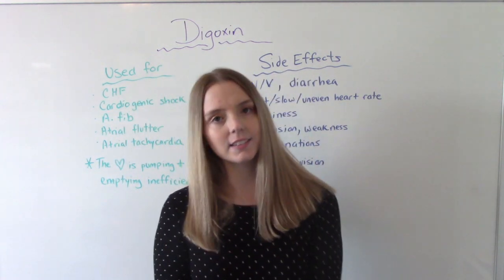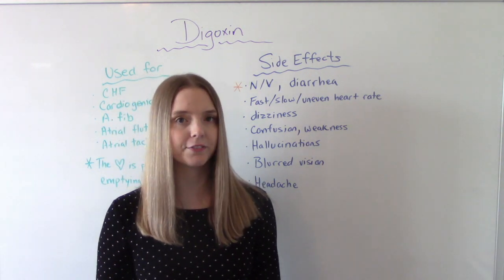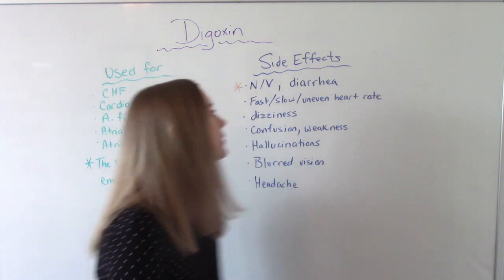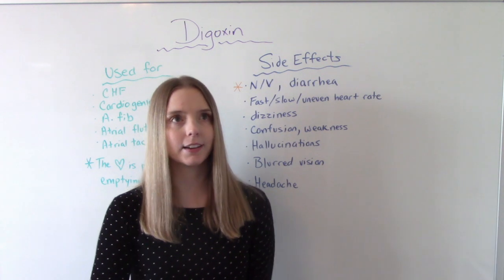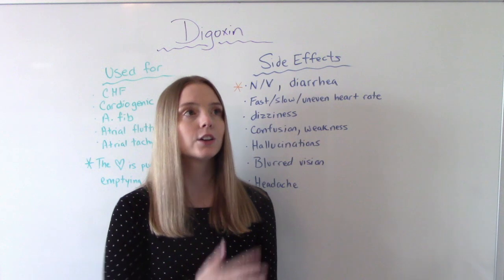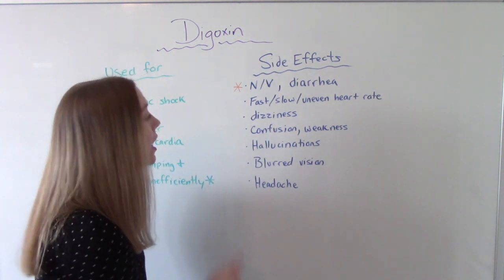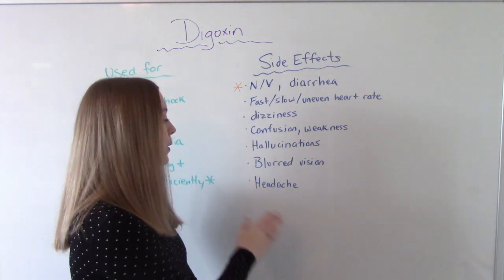When it comes to side effects, nausea, vomiting, and diarrhea are the most common and most typical. The rest aren't as common, and some of them are actually signs of toxicity — such as fast, slow, or uneven heart rate, which makes sense because this medication affects heart rate. It can cause dizziness, especially if the patient becomes too bradycardic. Other effects include confusion, overall weakness, hallucinations, blurry vision, or a headache.